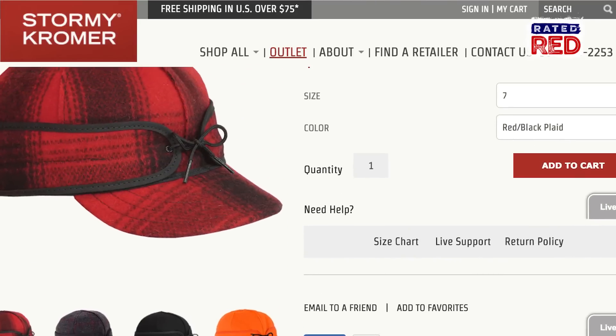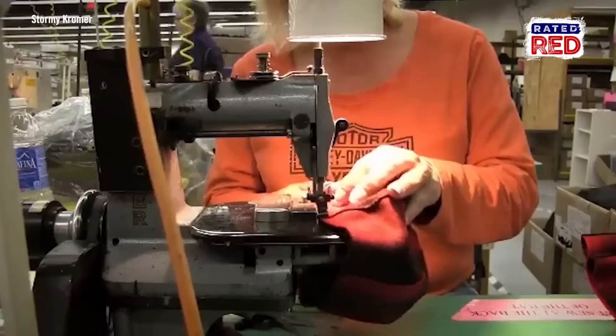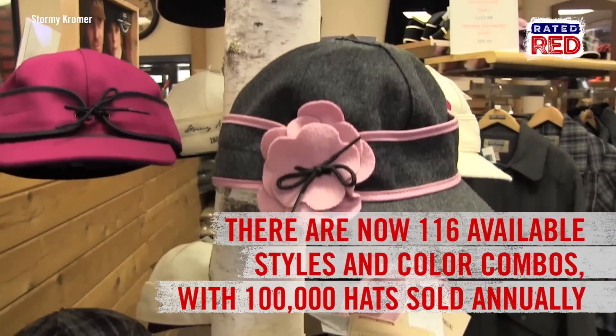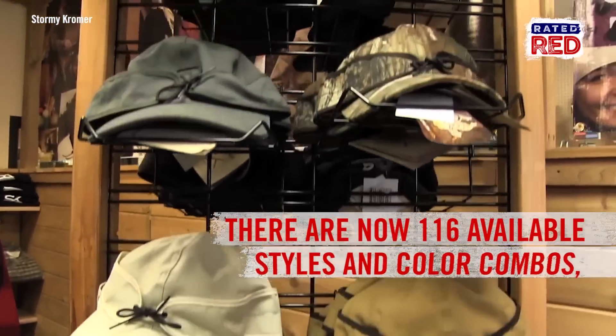The hat will run you about 40 bucks today, but back in 1922 it cost a whopping nine dollars. Hand stitched right here in the USA, there are now 116 available styles and color combinations with roughly 100,000 hats sold annually.